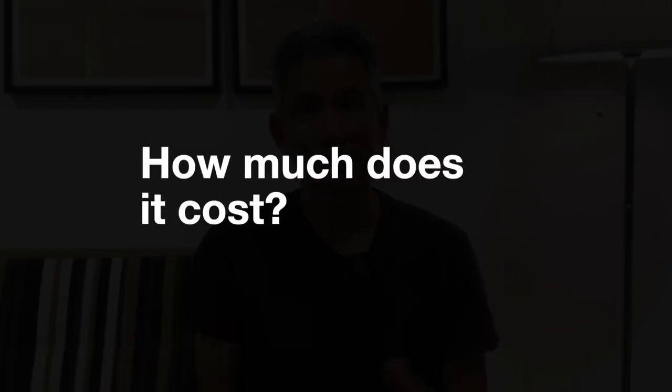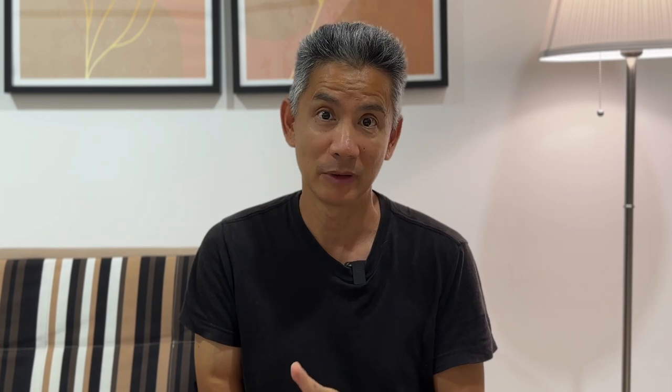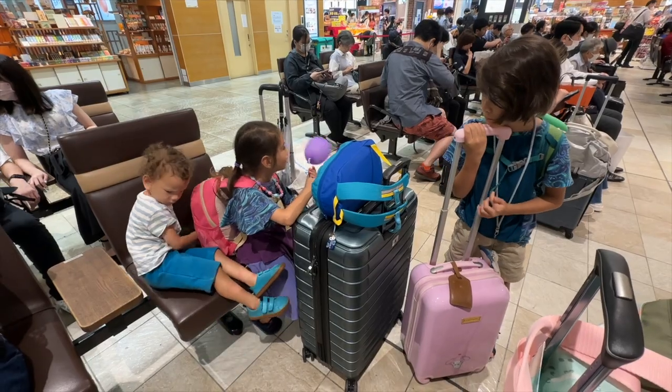It costs the same as a regular Suica card — there will be a 500 yen deposit and you will be required to put a minimum of 1000 yen when you purchase it. You can get the 500 yen deposit back if you choose to return your card later on, but the card must be in decent condition. This card is not transferable, and when your child uses it going through the gate, a red light will flash and sometimes it will also beep, letting attendants know that a child is using the card.